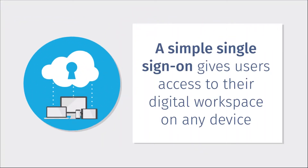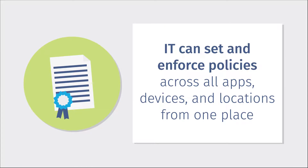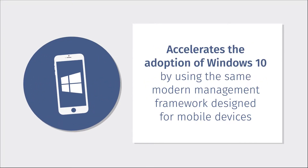IT can set and enforce policies across all apps, devices, and locations from one place. It lowers the cost and complexity of delivering virtual desktops and applications to end users, and it accelerates the adoption of Windows 10 by using the same modern management framework designed for mobile devices.